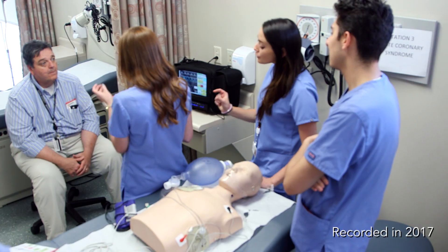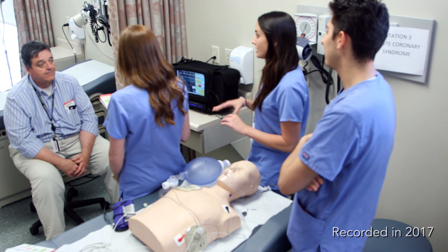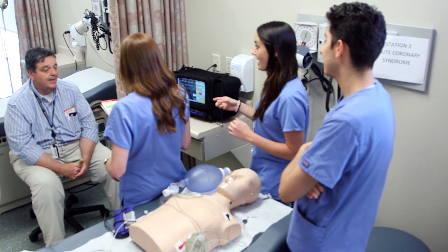When I teach the orthopedic physical exam, if there are athletic trainers or physical therapists in the group, I usually get them to help me out, because they may have techniques that I don't use — and I'm like, hey, that's pretty good, I'm going to start using that, I'm going to steal it from you.